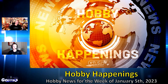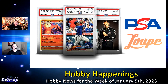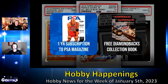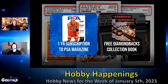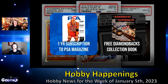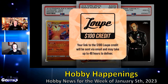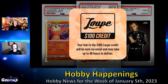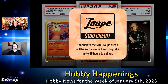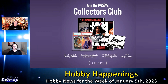PSA has teamed up with Loop to bring new Collectors Club members even more value to their $99 annual membership fee. In addition to members-only grading specials and pricing, those joining the club also receive a yearly subscription to the PSA magazine, a copy of the latest coffee table book from Tom and Ellen Zappala — the Diamondbacks Collection — detailing Ken Kendrick's amazing vintage collection. But now the first-year membership cost is entirely offset by a $100 Loop credit, making this an even bigger plus for collectors. You can visit psacard.com/join for more details.